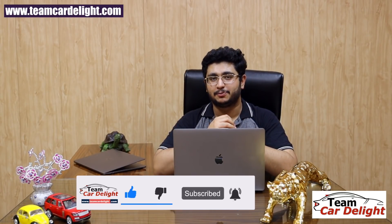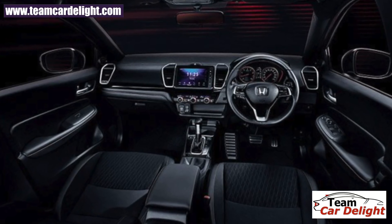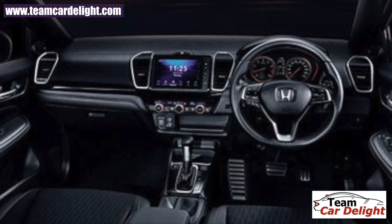So that covers all the changes you will get with the new Honda City. Make sure you subscribe to the channel and press the bell icon. If you have any questions, drop them in the comments section or reach out on our Instagram account. We'll see you next time.